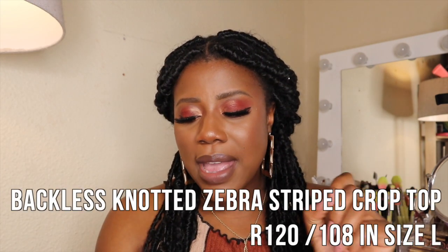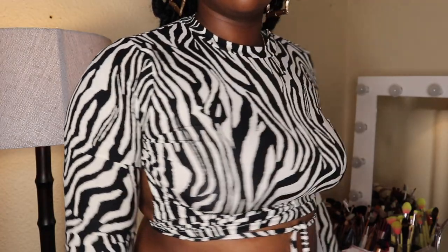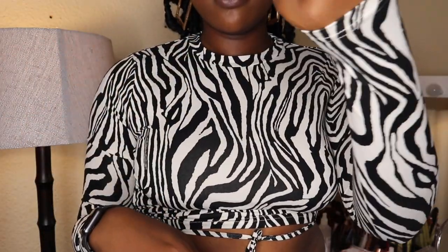That other item is the backless knotted zebra-striped crop top. It costs R120 and I paid R108, getting a size L — and it fits me perfectly. During lockdown I really don't want to wear a bra, so I love tops you can wear without one. There's a slight tinge of side boob depending on how you tie it, but it's not an issue. The fabric is so much nicer than I expected — it has a luxurious feel, almost like suede or cashmere. Really good price, good sizing, I'm very happy with this purchase.